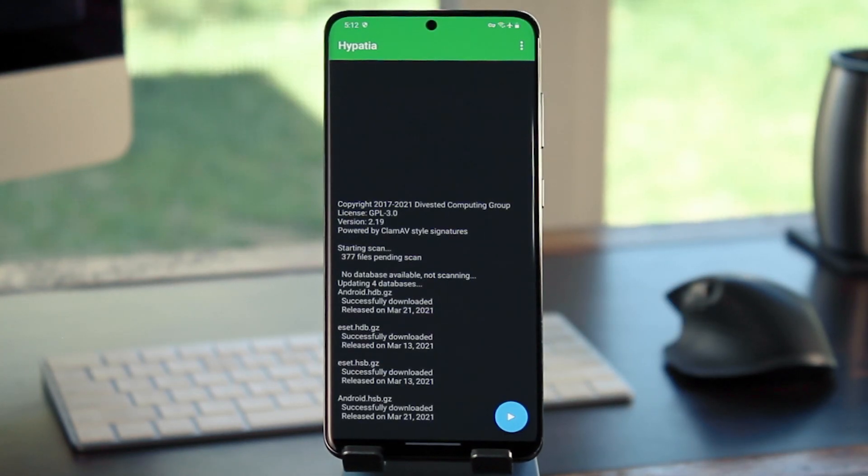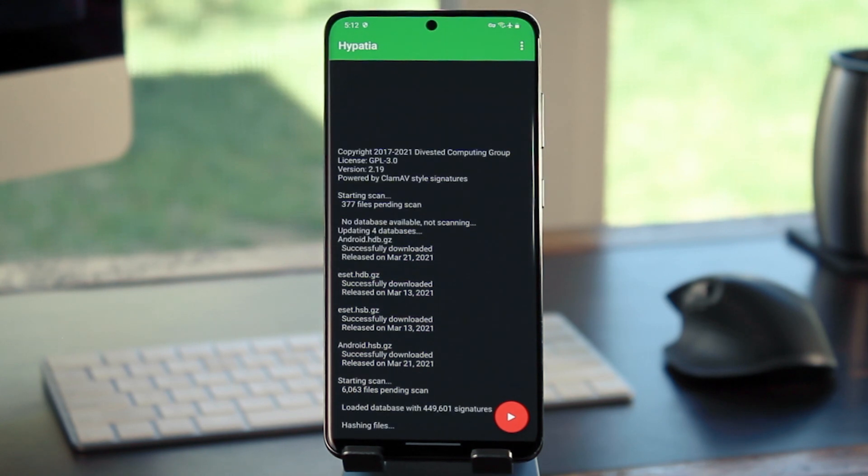Once it's installed, you've got the world's only open source, real-time malware scanner for Android. You can select which malware databases you want to scan against, and the whole thing has almost zero battery impact. Pretty neat.